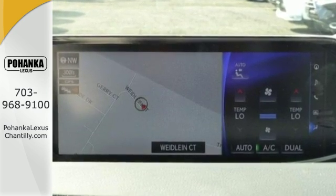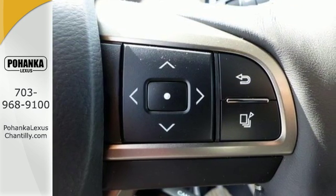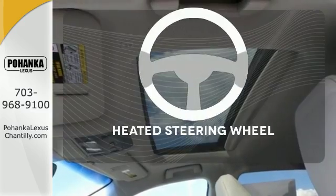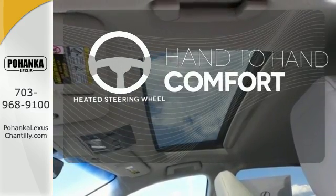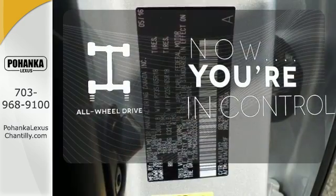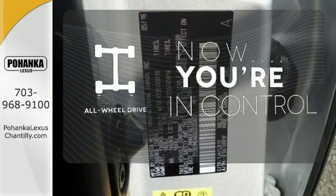It also offers amazing sound quality. Get inside and show the world you're just as sophisticated as the car you drive. The heated steering wheel gives you another layer of comfort on those cold days. This vehicle with its grippy all-wheel drive can handle anything Mother Nature throws at you.